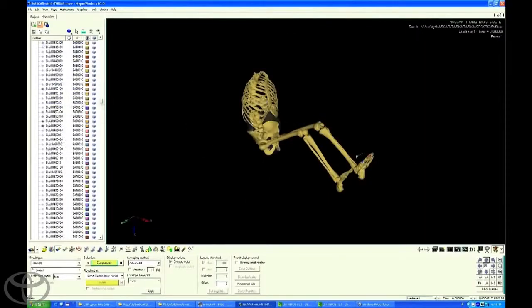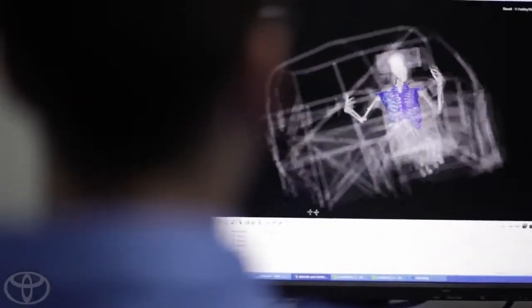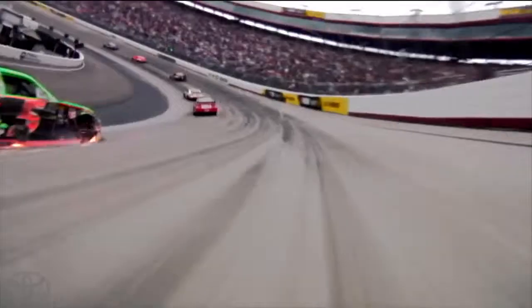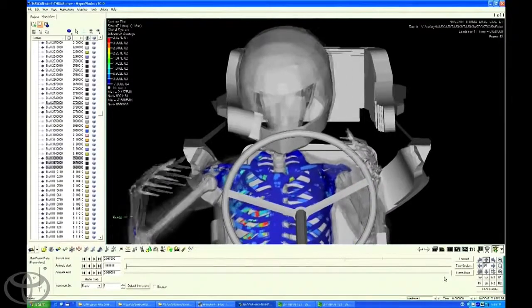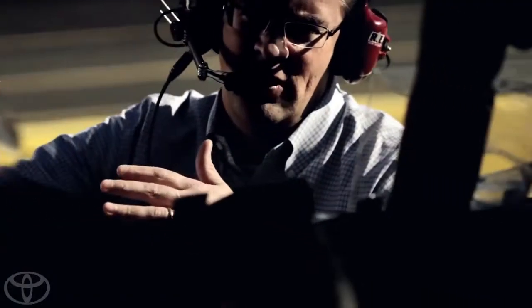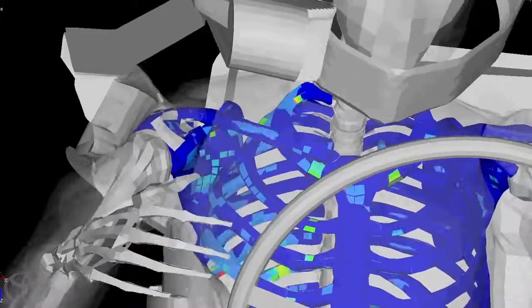THUMS has been a project that Toyota has been developing and using for over a decade now. NASCAR collaborated with Toyota because they have a very unique tool in the THUMS model. It's a tool that allows us to accurately understand human behavior in a crash scenario. The beauty of our THUMS model is we could take the data from the racetrack that we get from the cars during an incident and input that into our model to see what the driver would experience.